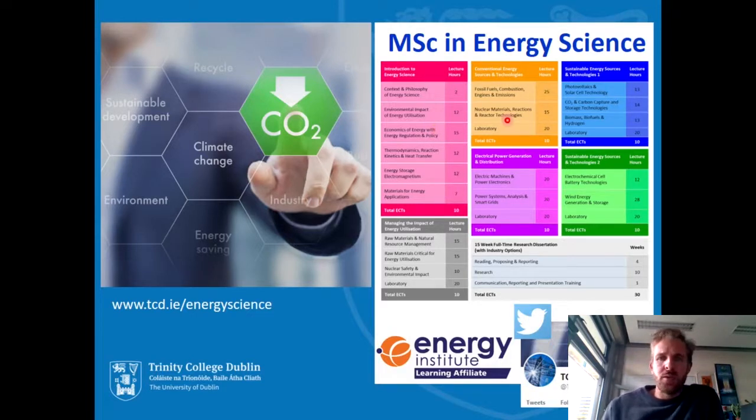We then move into a module called Conventional Energy Sources and Technologies — 40 lectures, 20 laboratory hours, adding up to 10 credits. The purpose here is to explain to the students why conventional energy technologies work so well and why they lead to affordable energy. It's important that they understand this so that they can configure renewable energy technologies to compete on price with conventional ones — because this is the only way we're going to achieve widespread deployment.